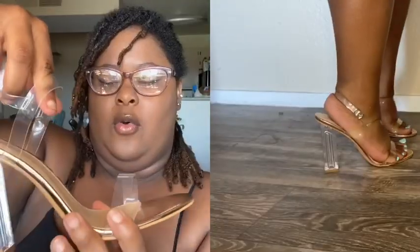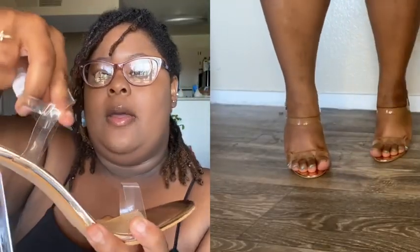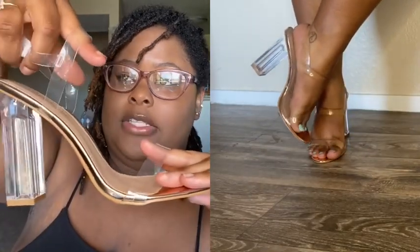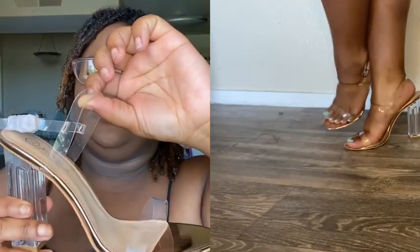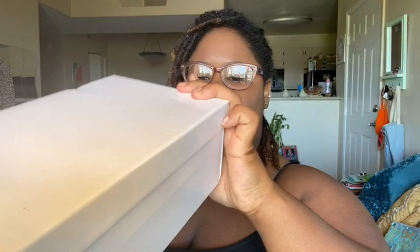The last one I got from Nasty Gal is the same style but in rose gold. These ones are actually different — the other ones didn't have a strap up front, but these ones do. So it's actually two straps and then a back strap. I'm super excited about these ones because I had been talking like I ordered the same pair three times, but I actually did not.